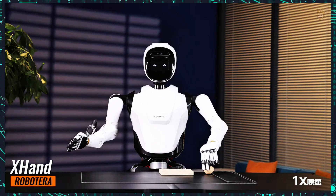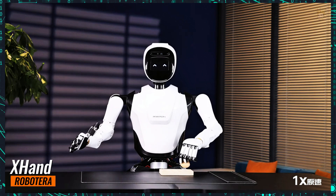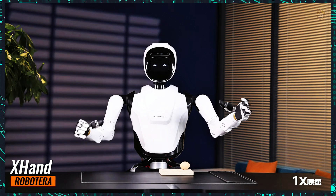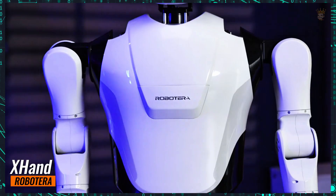Additionally, due to its highly intelligent, reliable, and versatile hands, it can also be used in domestic environments for tasks like gardening and pet care, opening new use cases for humanoid robotic machines.